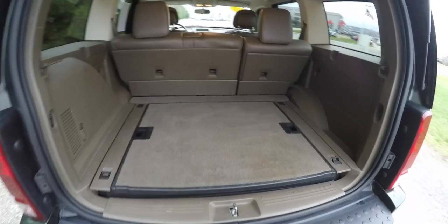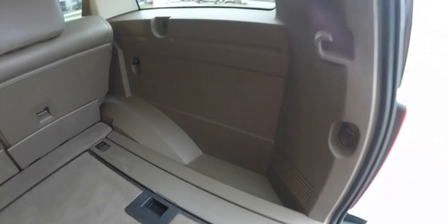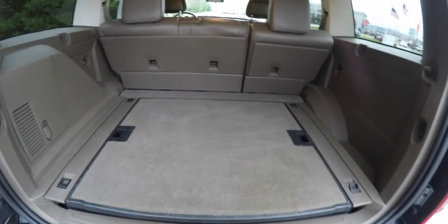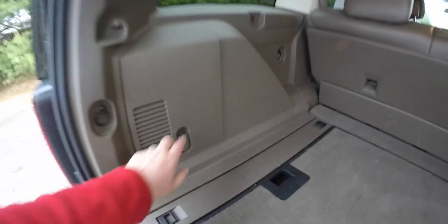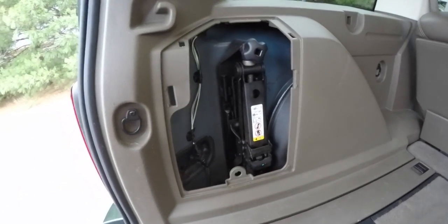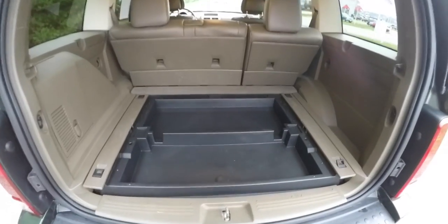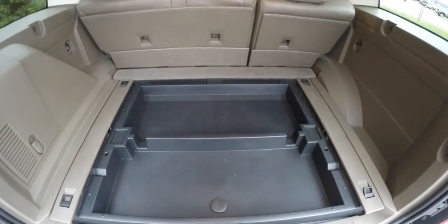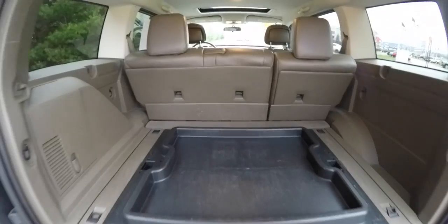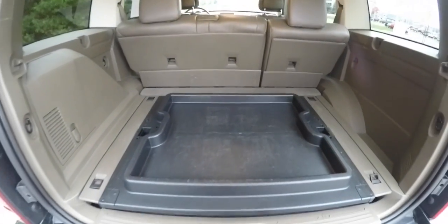Let's take a look at the luggage area. It is very nice and spacious with a load flat floor. The middle portion is removable, as shown here. In this compartment, you have your jack and tools. The carpeted portion is also removable and has compartmentalized storage underneath. It also has a nice hard-top storage cover as well.